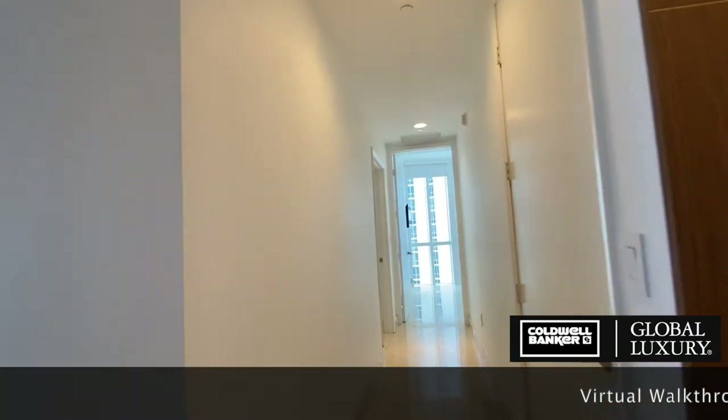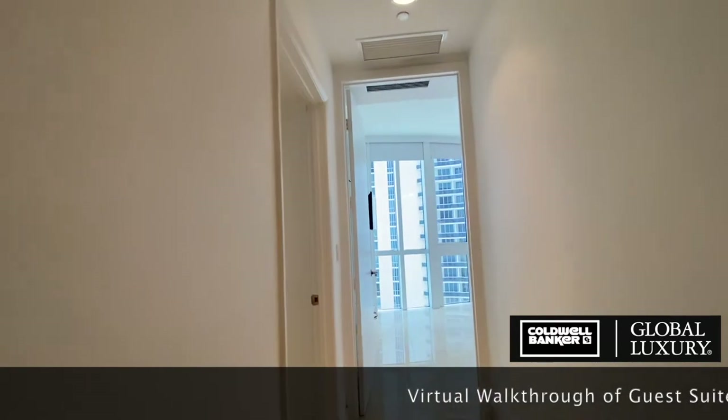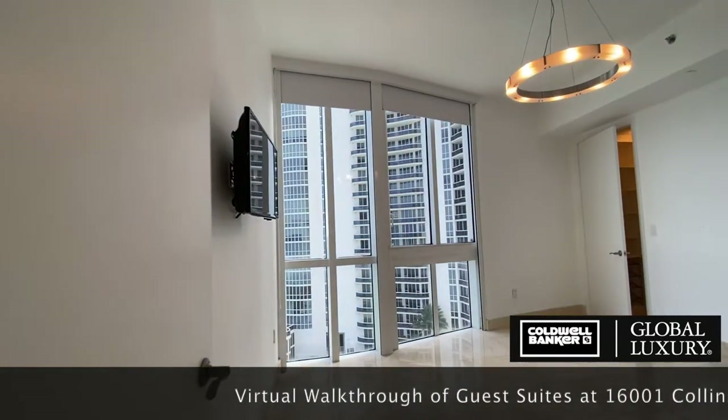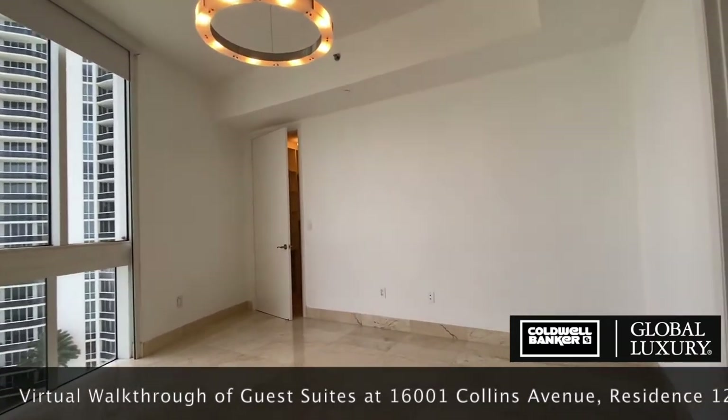Welcome back to the virtual walkthrough of unit 1201. The second and third bedrooms in this residence both feature en suite bathrooms and ocean views. Your loved ones will be ecstatic in calling these their rooms, and your guests will be thrilled with the accommodations.